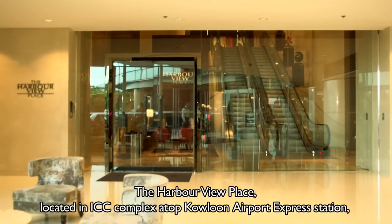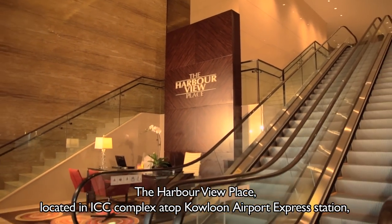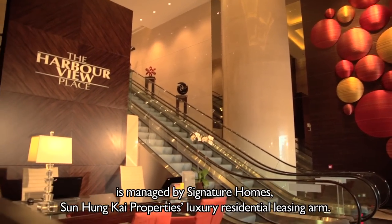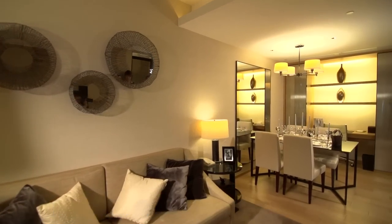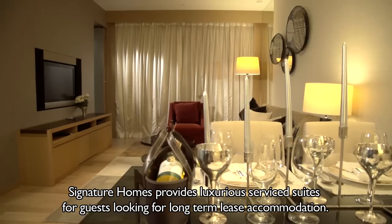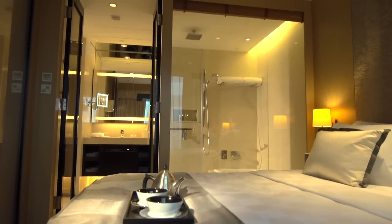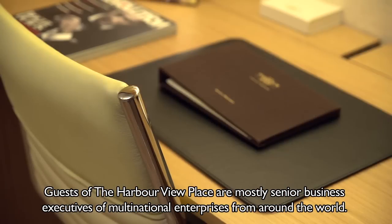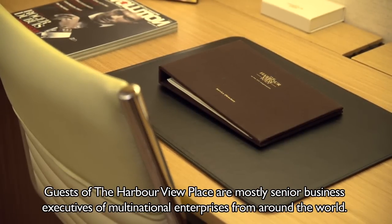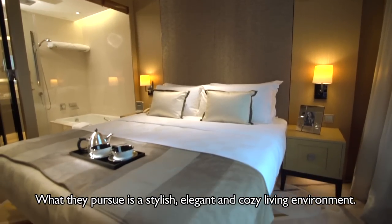The Harbourview Place, located in the ICC complex atop Kowloon Airport Express Station, is managed by Signature Homes, Sun Hung Kai property's luxury residential leasing arm. Signature Homes provides luxurious service suites for guests looking for long-term lease accommodation. Guests of the Harbourview Place are mostly senior business executives of multinational enterprises from around the world, who pursue a stylish, elegant and cosy living environment.